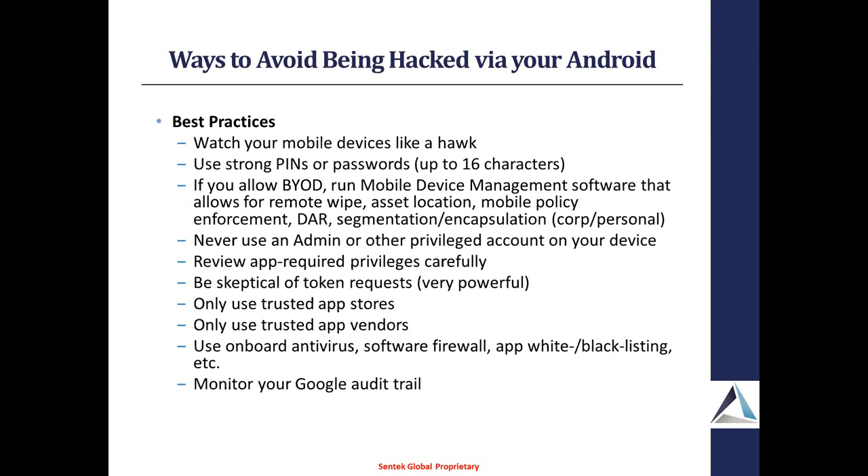The best practices are: watch your mobile devices like a hawk — I see lots of people leaving their devices around and leaving them unlocked. Use strong pins or preferably passwords; Android allows up to 16 characters. If you are in a BYOD situation, hopefully you're running some sort of MDM or mobile device management software that allows for remote wipe just in case your device gets stolen, asset location if the device was mislaid, mobile policy enforcement so you can push your policies from the corporation down, data at rest encryption, and some sort of segmentation so you've got two different environments — one for personal stuff and one for corporate. Never log in as an admin or using a privileged account that has domain privileges.